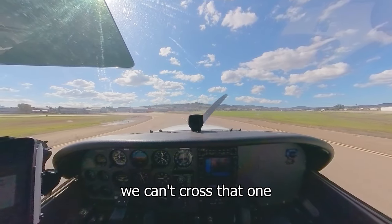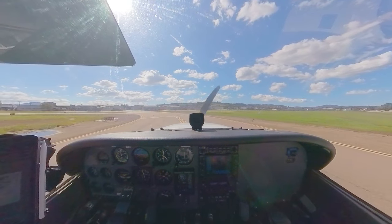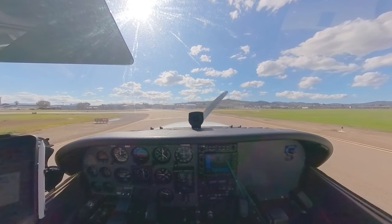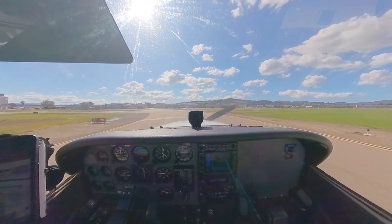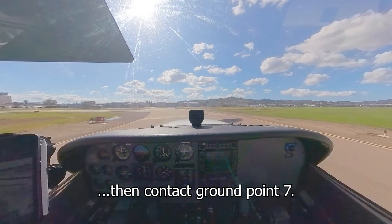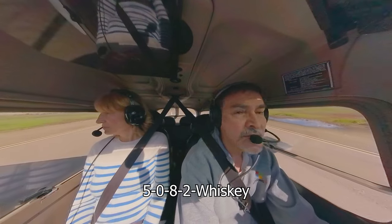We can't cross that — that's the other runway. Landing lights off. Cessna to Whiskey, cross runway 27L at Delta-2, then contact ground point 7. 5-0-8-Whiskey — cross 27L and contact ground point 7, 5-0-8-Whiskey.